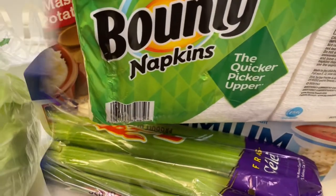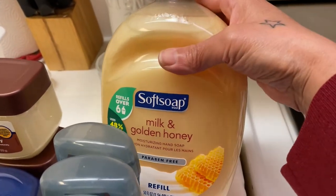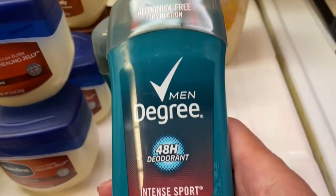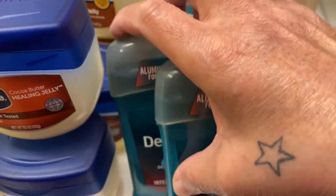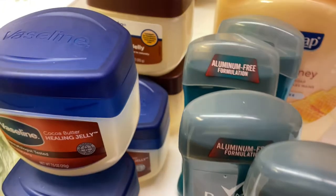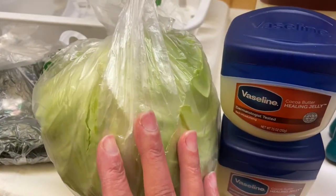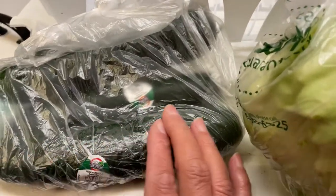Also got some miscellaneous things — we like to put these in our dispensers and use them for washing our hands. Got some men's Degree deodorant, four of those. Some Vaseline — we use a lot of Vaseline in this house, so there are five things of Vaseline. Got some cabbage, which I didn't show on the other side, and some cucumbers.